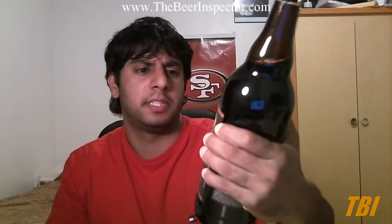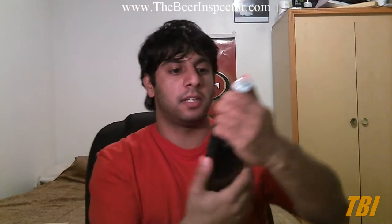I also have the Sierra Nevada 30th Anniversary Jack and Ken's black barley wine. This one's from 2010. I did try it out when it first came out but I didn't do a beer review on it, though I took some notes, so I'll be able to do a good comparison. I'll probably do this review in a few months.